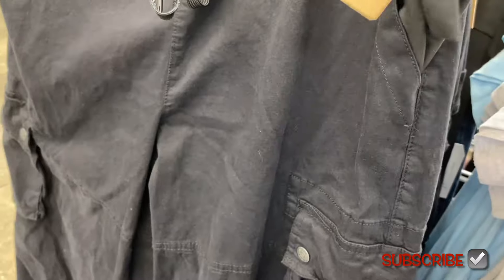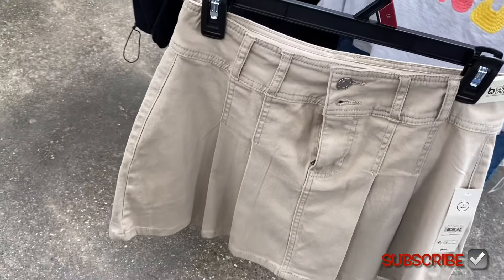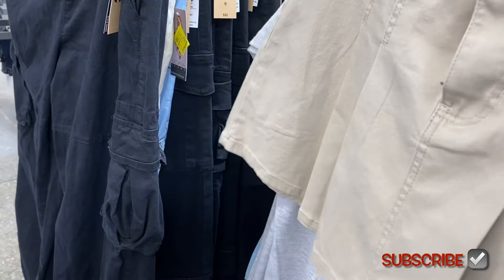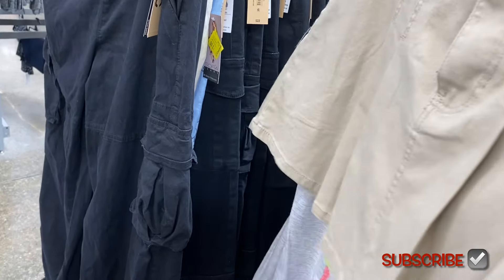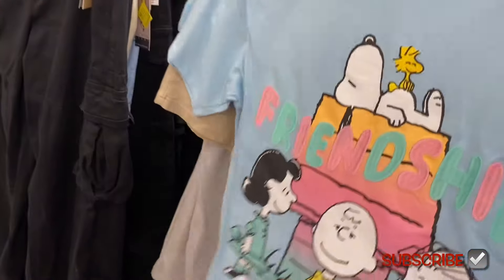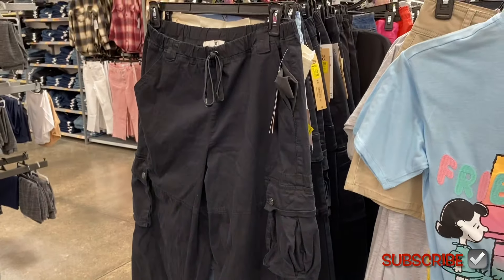They also have Madden New York City pants for fifteen dollars. And these are No Boundaries pleated skirts on clearance — I didn't even know those were on clearance! That's what's awesome about Walmart, they'll put things on clearance right away. That one looks like nine dollars. There's also another one of those stitch shirts back here.